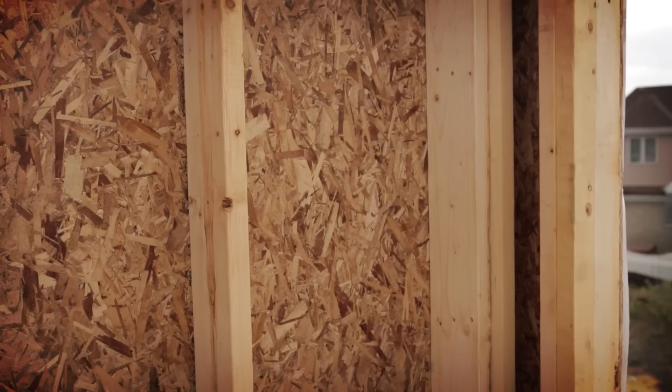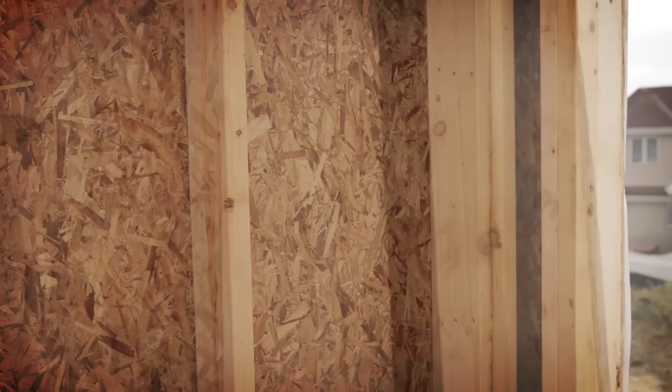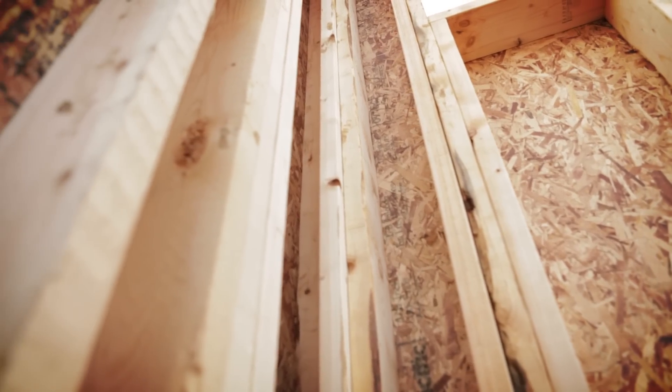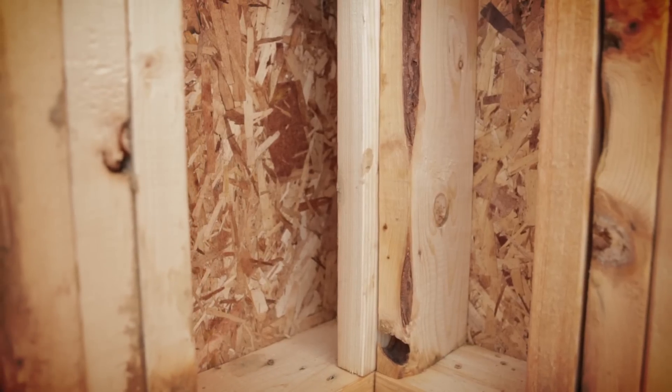The California corner, also known as an insulated 3-stud corner, orients the studs so that the entire corner space can be insulated. The insulated 3-stud corner opens up more insulation space and allows for easy drywall attachment.